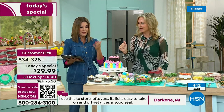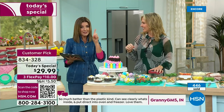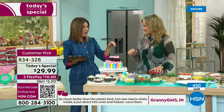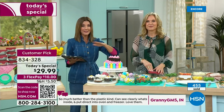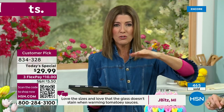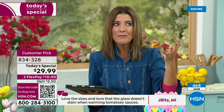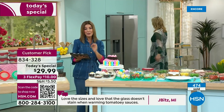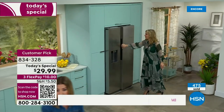I can slice an avocado in half, use half, and put the other half in there — it is airtight. That avocado is not brown, not getting that strange orange color from being exposed to air. They work amazingly well to keep your food fresher longer.